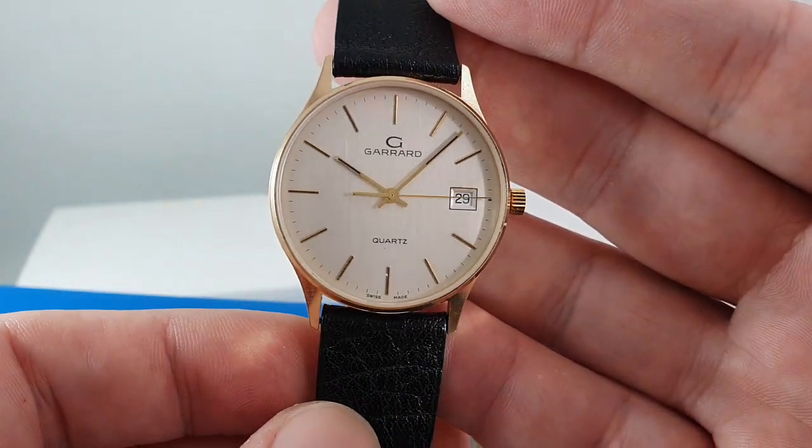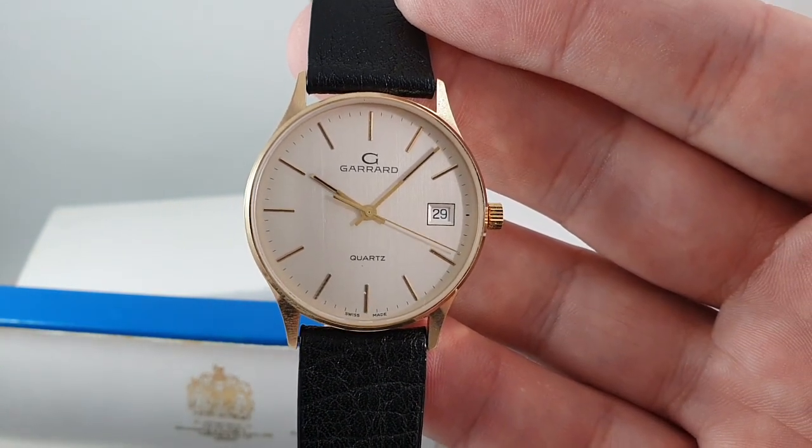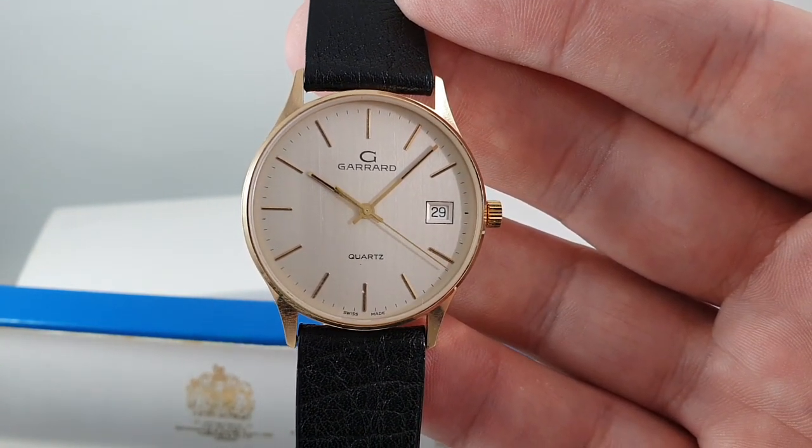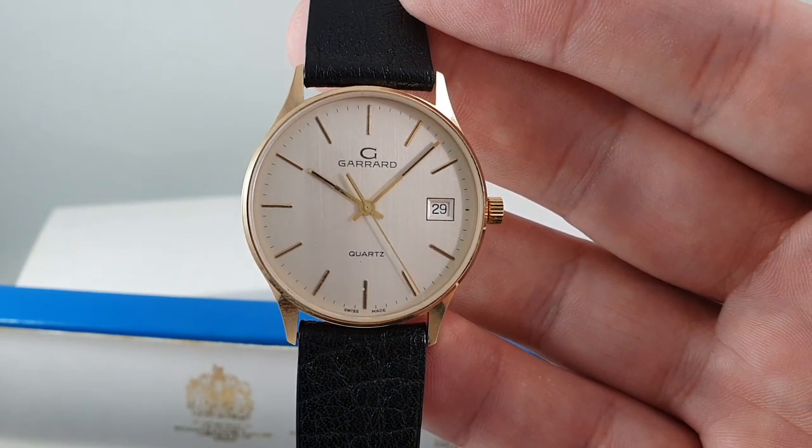It's available now at BirthYearWatches.com, and it's just phenomenal value for money for everything you've got here. The link is in the comments below. Thanks for watching, and don't forget to hit subscribe to see more interesting vintage watches.